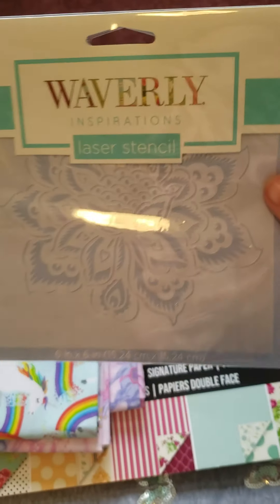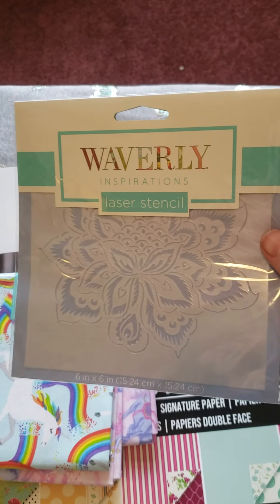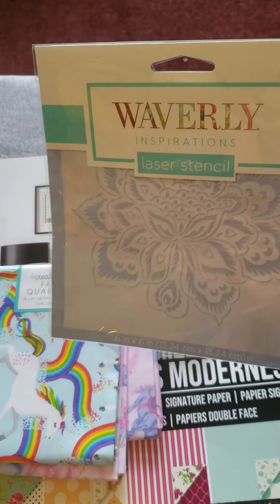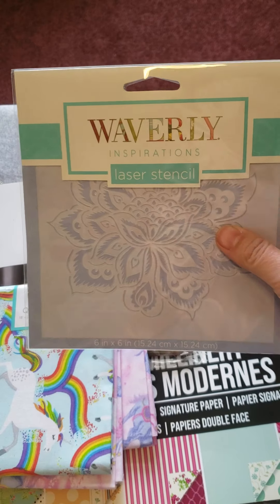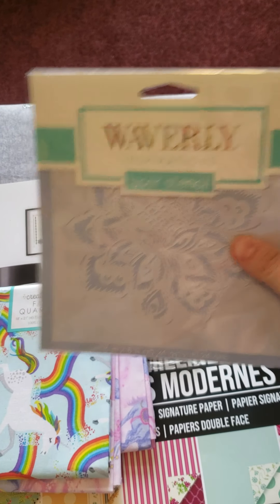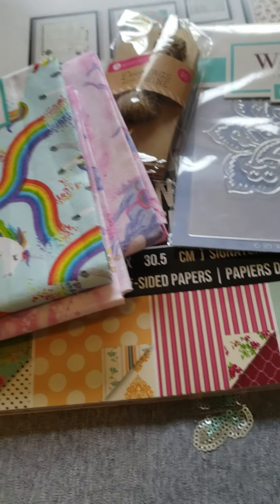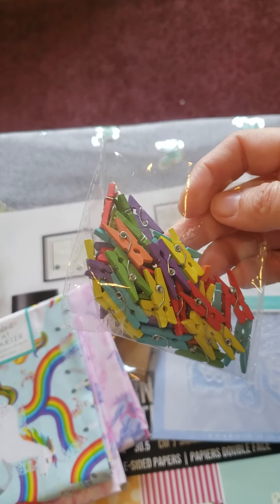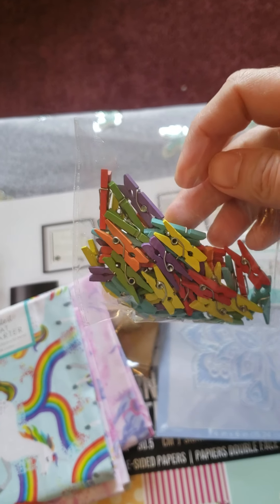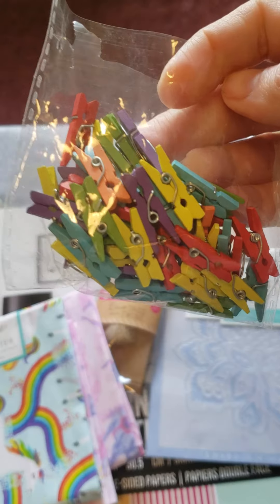I got a flower stencil, which was like — I don't have the exact price but it was two-something. It's a pretty large piece. And I got these little mini clothespins, which my daughter got into, and they were like a dollar ninety-nine.